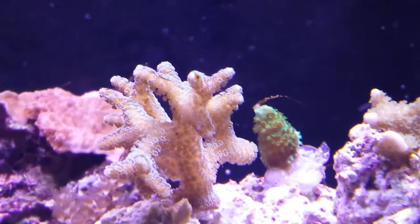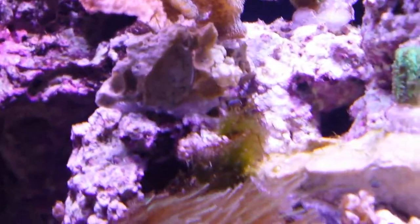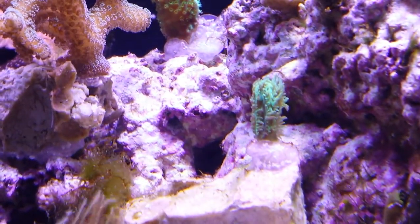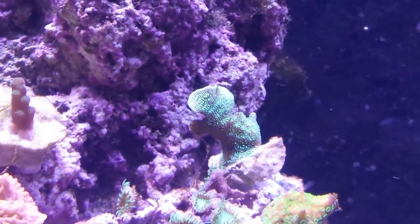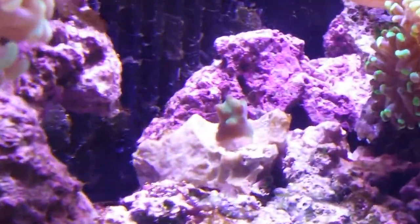If any of you guys can help me with any of these names that would be great — I just never have the foresight to write things down. Next piece right there, this is a really neat piece, it's got really long kind of fingers on it. Next piece — kind of a plating green deal. More acro, kind of a green color, and there's a little bit different one.